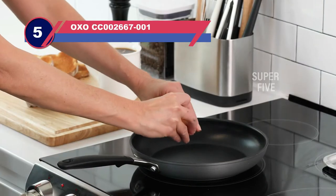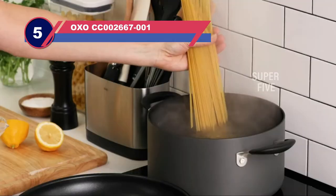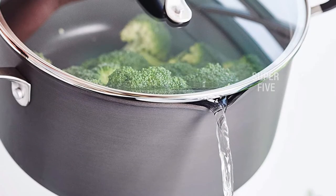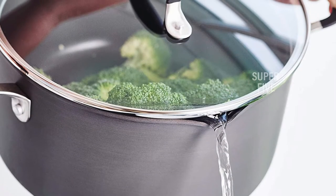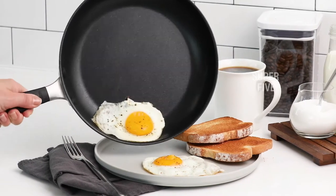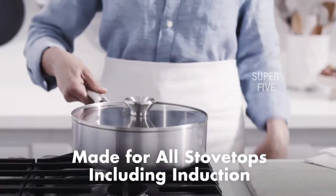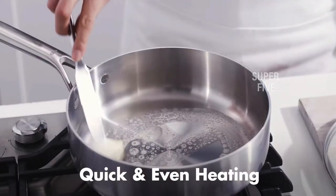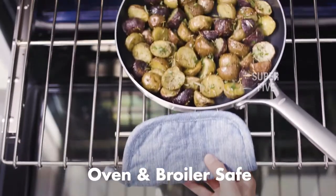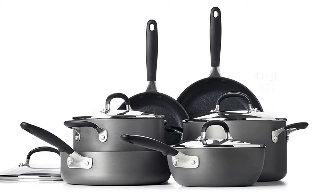Number five: OXO CC002667001 non-stick pots and pans. The OXO non-stick 10-piece cookware pots and pans set excelled when it came to non-stick abilities. We named the 10-inch egg pan as our best overall non-stick pan for its ability to cook eggs and pancakes without sticking, even when we didn't use any cooking oil. The rest of the pans proved to have the same superior non-stick abilities, and we loved the ergonomic silicone-coated handles.